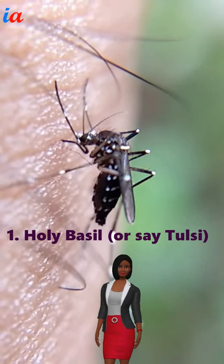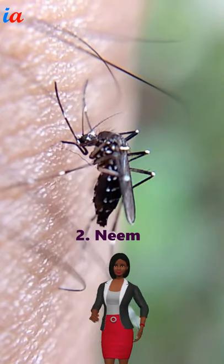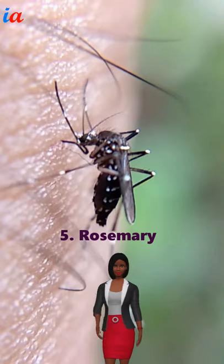Number 1: Holy Basil, or Tulsi. Number 2: Neem. Number 3: Lemon Balm. Number 4: Marigold. Number 5: Rosemary.